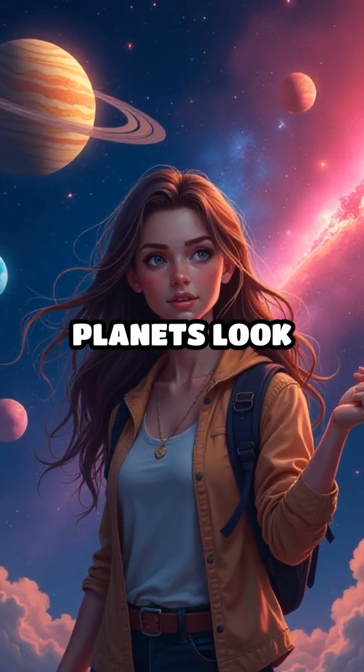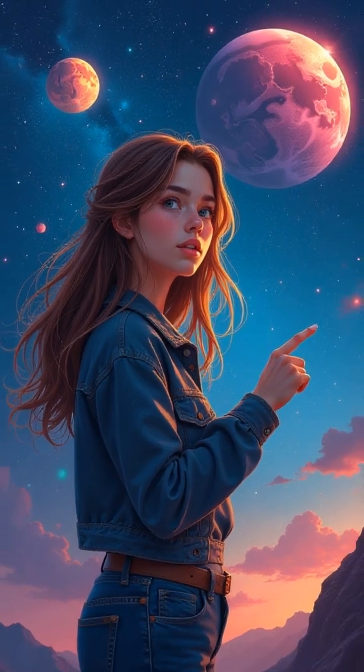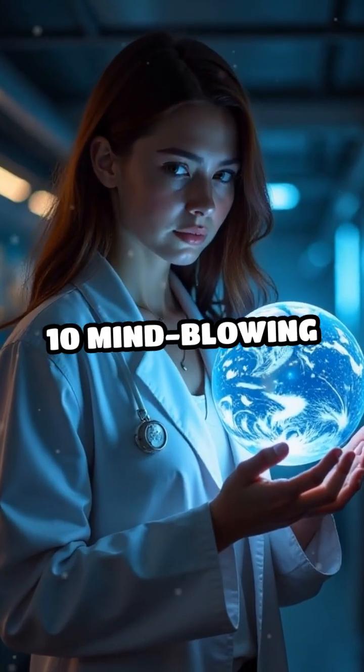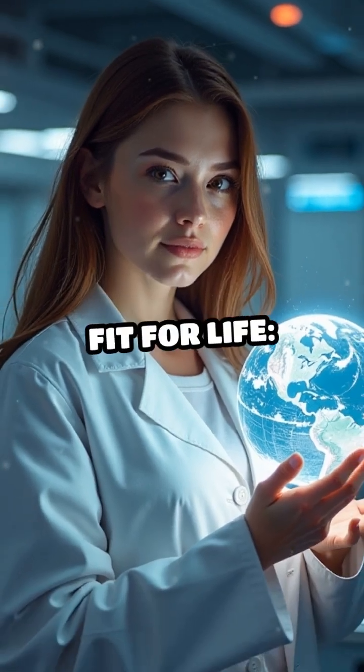Did you know not all habitable planets look like Earth? Some could be stranger than fiction. Here are the top 10 mind-blowing facts about what makes exoplanets potentially fit for life.